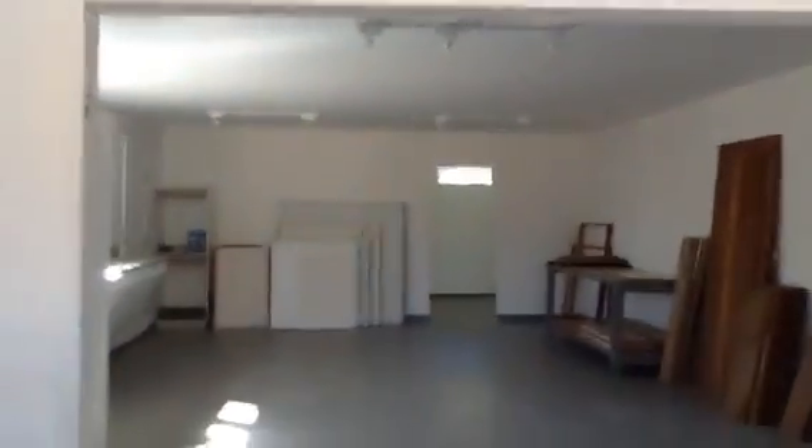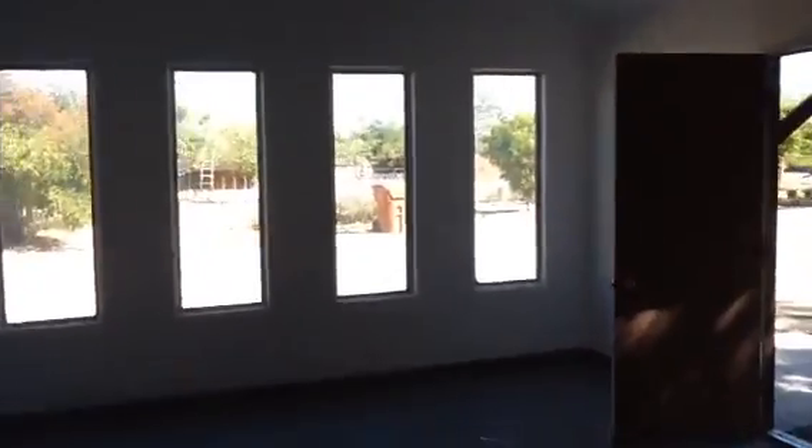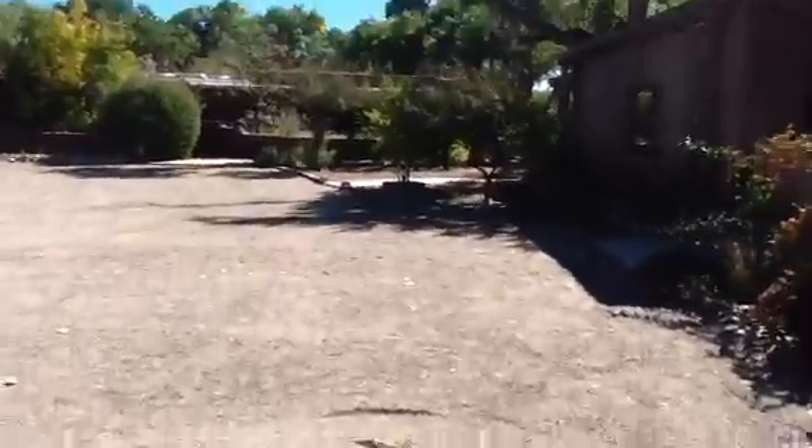So inside the studio, it's really a great area if someone's an artist — light and bright, lots of space. A couple little steps up, but lots of space and storage. Another room here in the back. So this has a gas furnace, but no cooling. I'm going to walk back out of the studio and go into the casita.